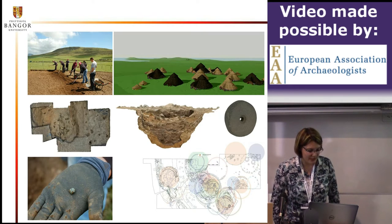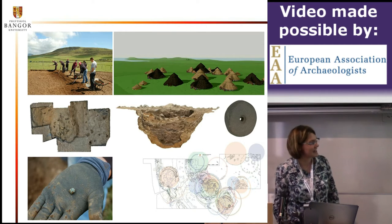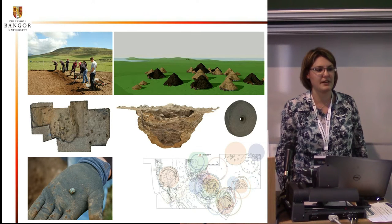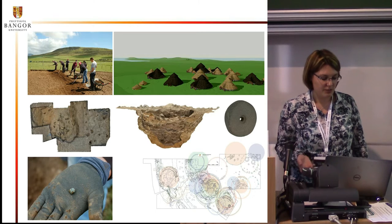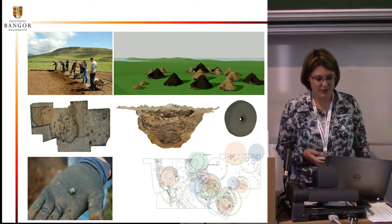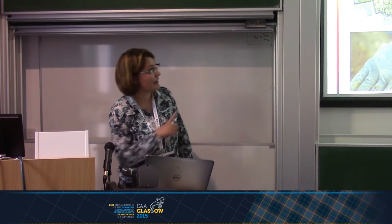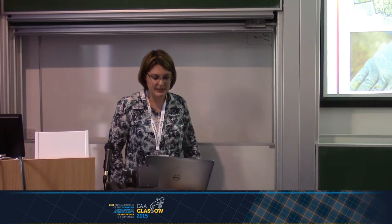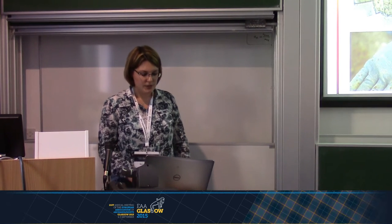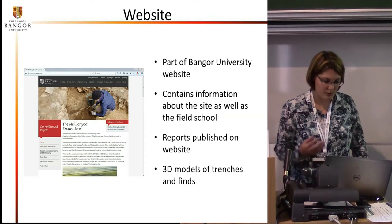We hardly have any finds, which luckily doesn't mean we don't have anything to show off on the internet. Except for the usual documentation pictures, we also take a lot of pictures of the team at work, which are always nice to promote the excavation and the field school, but also to show the whole archaeological process. We also create 3D models of the trenches, the features, and the few very interesting finds we do have. On the top left corner of the slide is a 3D reconstruction of one of the settlement phases, done by a couple of colleagues from Austria.